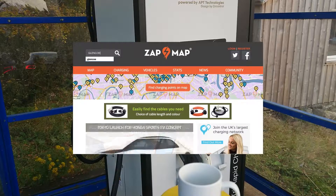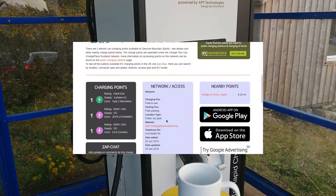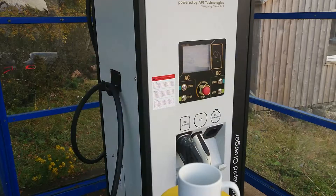We did find that information by ringing home, getting people to go on the internet, going onto Zap Map, etc. We were able to get hold of the organisation in charge of this charge point, and they were able to enable it and allow us to begin charging. And they gave us information about what we needed to do thereafter with regard to having an app on our phone and being able to remotely enable the charger using that app.